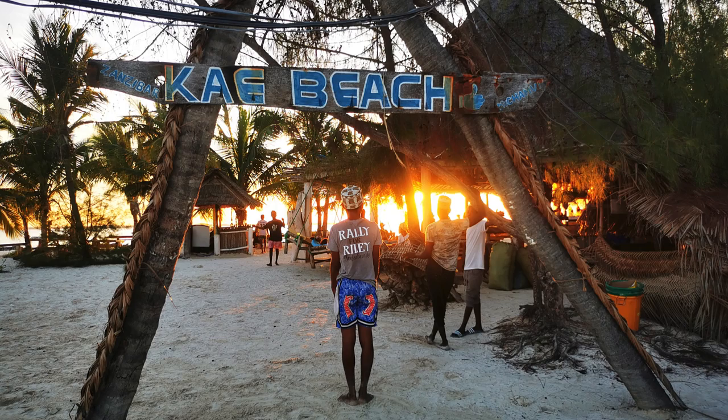As the sun started to set we got to Kai Beach, where — particularly in high season — there's a lot going on. There was music and dancing around a bonfire. We were able to swim as the tide was high and you could watch this stunning sunset while in the water. When we walked past the next day there was no water for kilometres — the tides are dramatic.